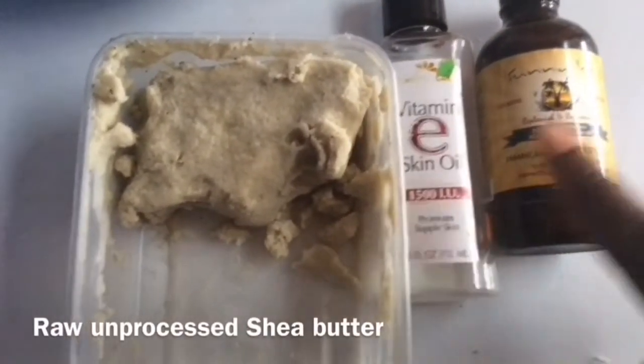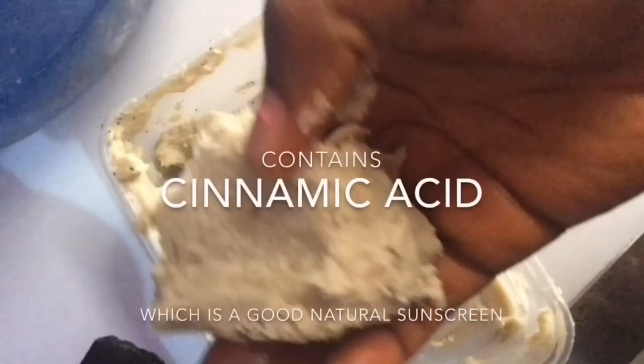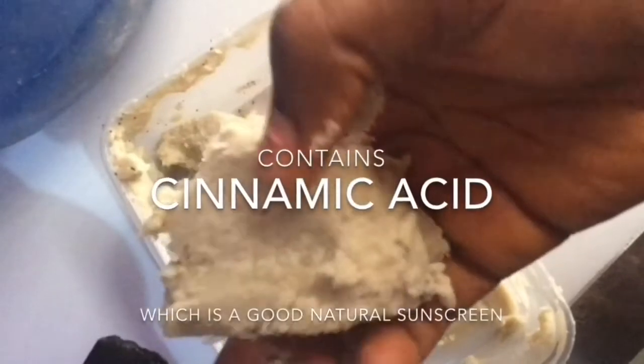Shea butter is very hydrating and non-clogging due to its natural moisturizers, which are chemically similar to the body's own sebaceous glands — it easily penetrates the skin and won't clog your pores. Shea butter contains a high level of cinnamic acid, which makes it a natural sunscreen. It's an excellent moisturizer, helps prevent stretch marks, restores skin elasticity, reduces wrinkles, reduces skin blemishes, and contains anti-aging and free radical agents known to increase blood circulation.